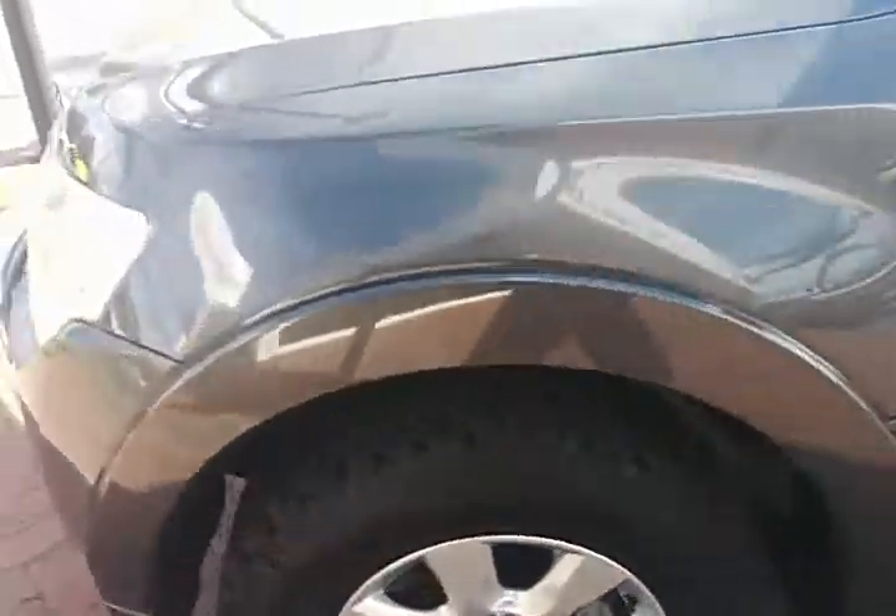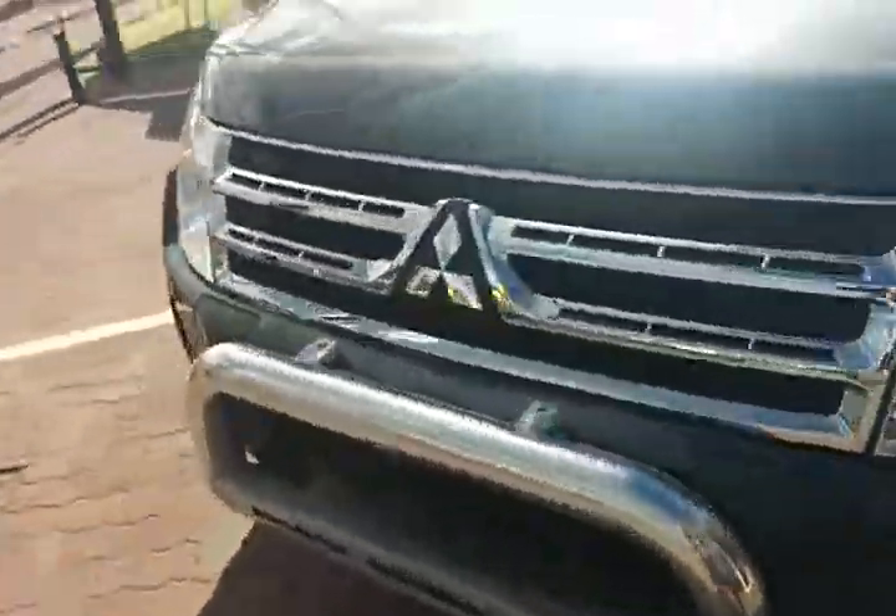I'll just go around to the driver side and show you the steering wheel.